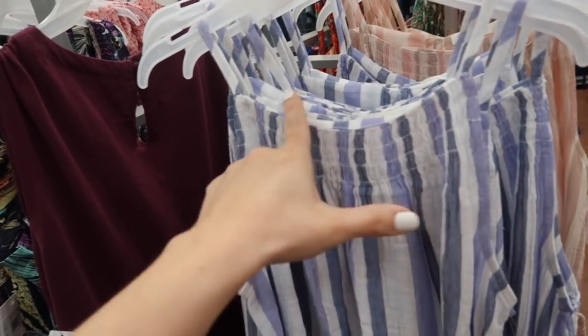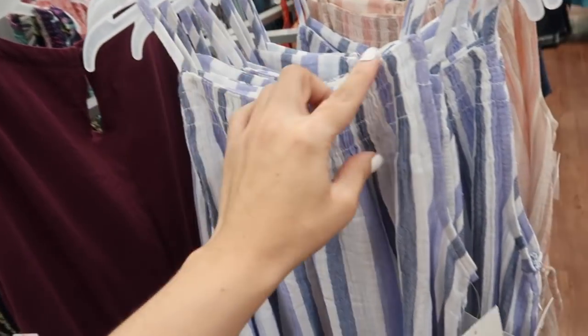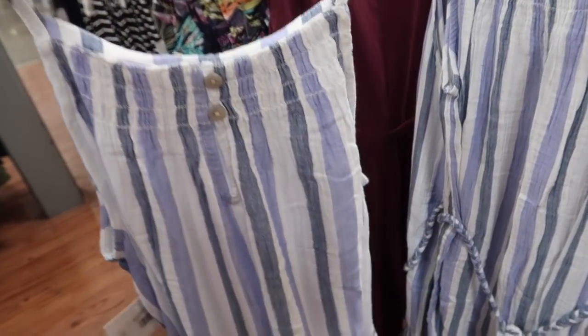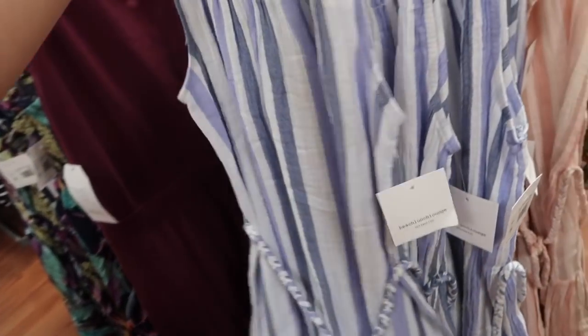Also this little roped dress from Beach Lunch Lounge — it has that higher neckline with the smocking, thin adjustable straps with the belt. The material on this is a super soft kind of gauze, that same fit in the back with the little buttons and the keyhole, in the blue and white stripe.